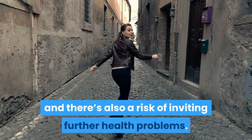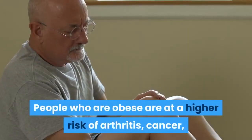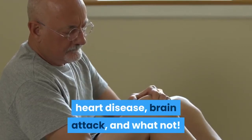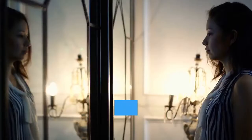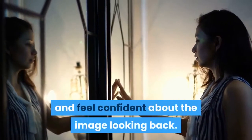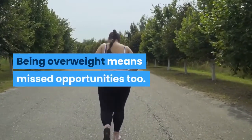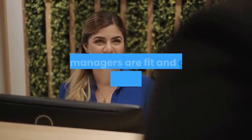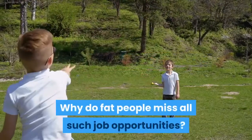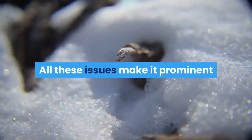Being overweight comes with one too many worries. Your health is always making you chase doctors, and there's also a risk of inviting further health problems. People who are obese are at higher risk of arthritis, cancer, heart disease, brain attack, and more. Then there is the problem of confidence — the inability to fit into clothes, to look in the mirror and feel confident. Being overweight means missed opportunities too.